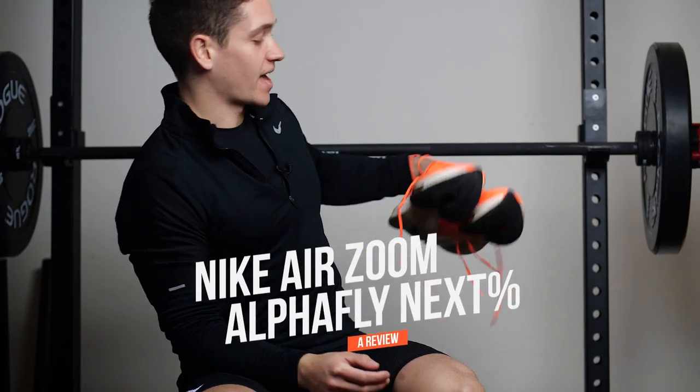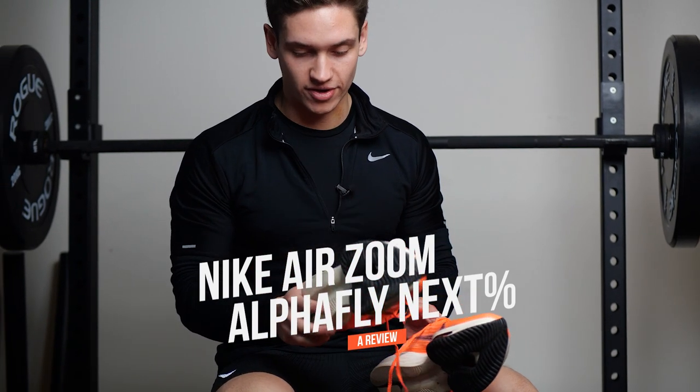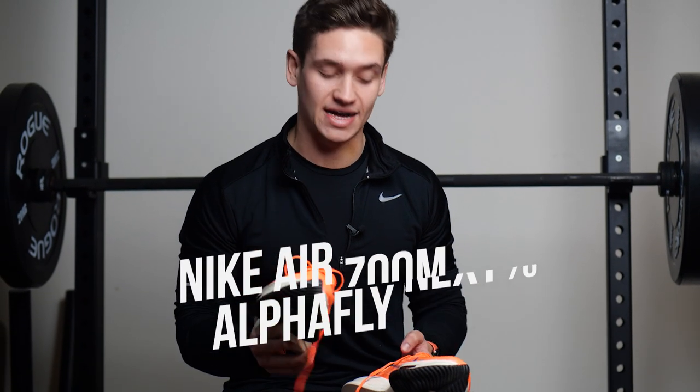Hey guys, it's Billy Harris, your favorite performance optimization guinea pig. And in today's video, I'm doing something a little bit different. Today I'm going to be testing out the Nike AirZoom Alpha Flight Next Percent, which is my current running trainer of choice. It's actually my favorite running trainer I've ever had.